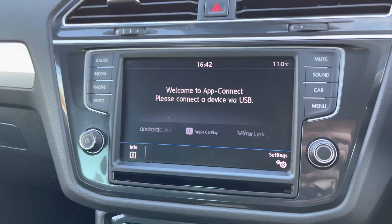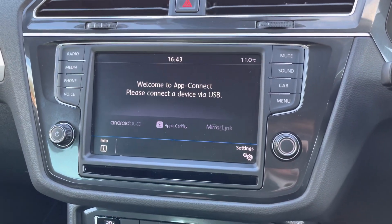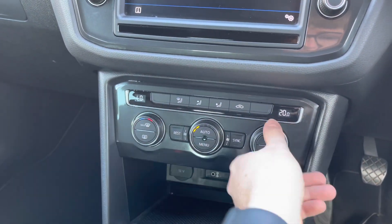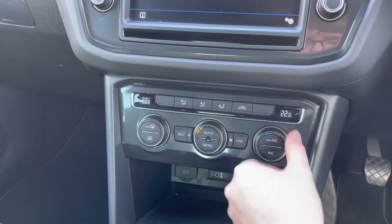You also have app connect in the menu, which allows Android Auto, Apple CarPlay, and MirrorLink. This brings your phone's interface into the vehicle and allows you to safely make hands-free phone calls and texts, and use compatible apps such as navigation and music streaming services.